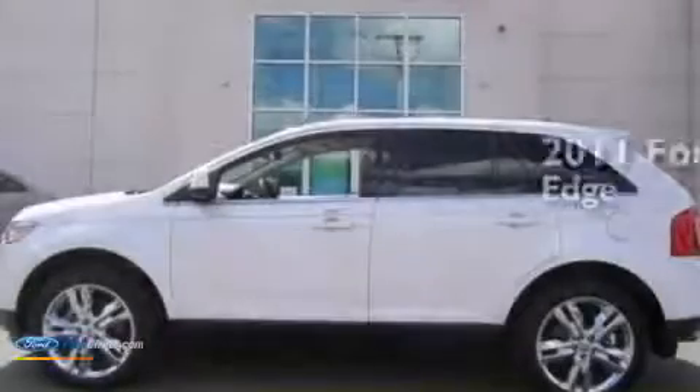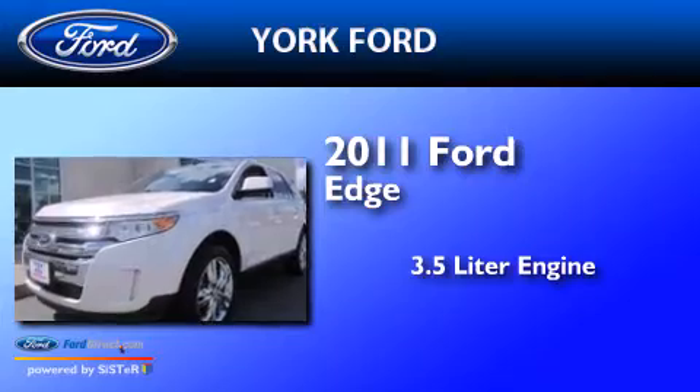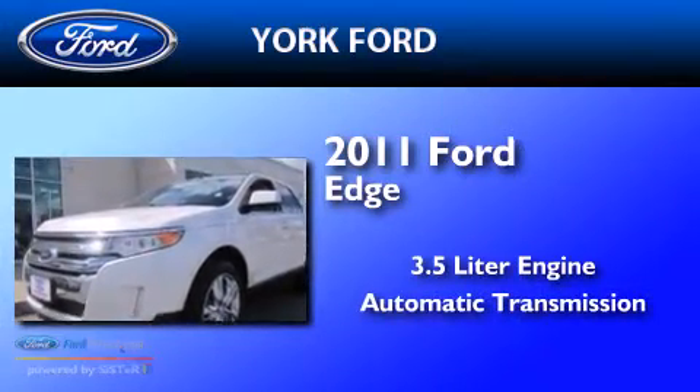This is a 2011 Ford Edge. It features a 3.5 liter engine, an automatic transmission, and all-wheel drive.